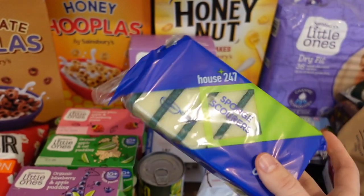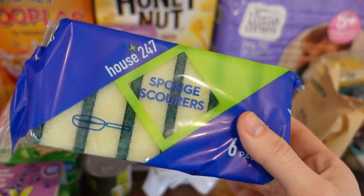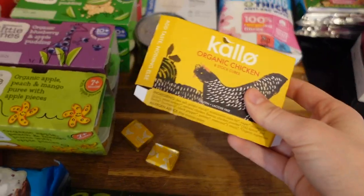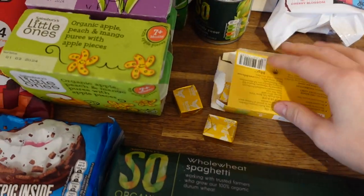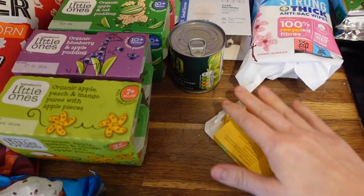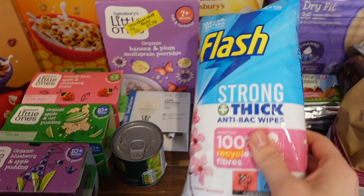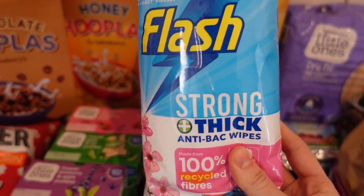Some sponges — I just get the cheap ones because I use them for everything and chuck them away quite quickly. We got some stock which has also already been used. These are on offer at the moment — I think they were £1, and they are just organic chicken stock cubes. I got some Flash wipes which were £2.50 on offer — these are the best wipes and they just work so well.